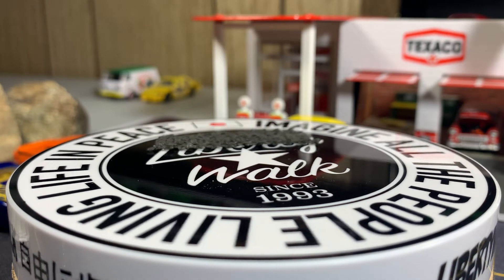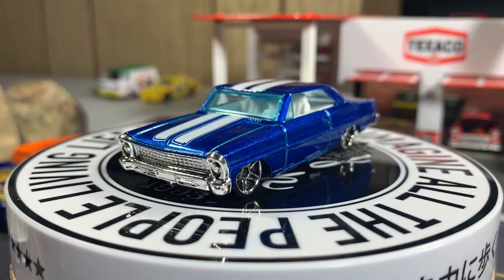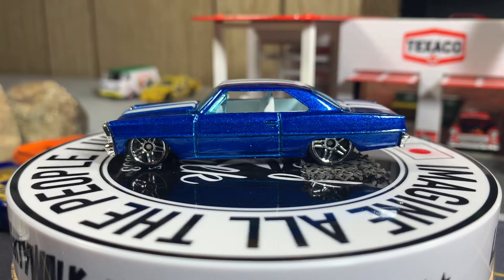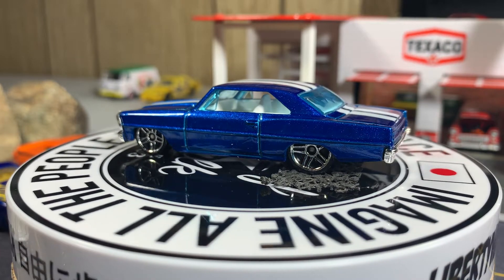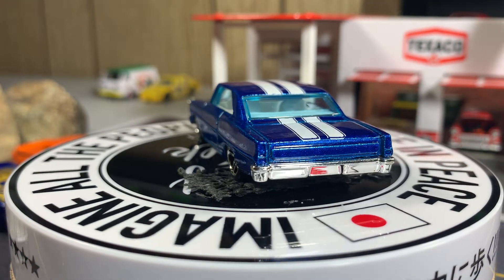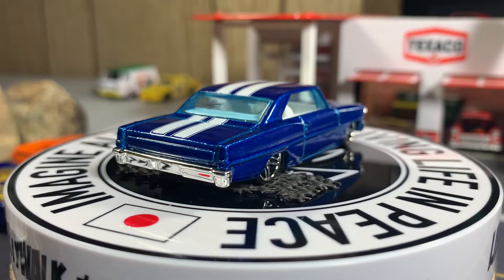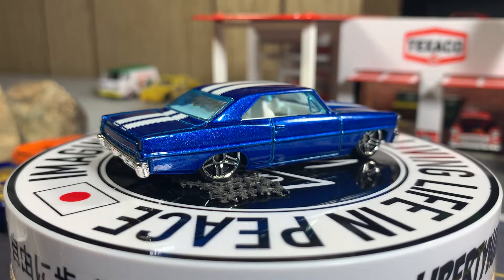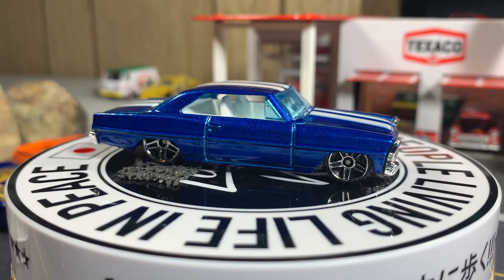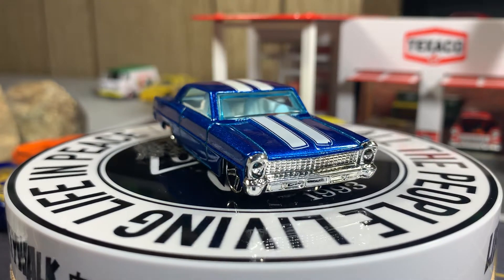Next one — 66 Chevy Nova in blue. Let me center it a little bit — there we go. This one is really a great looking casting; I like this one. Pretty low to the ground, that's for sure.